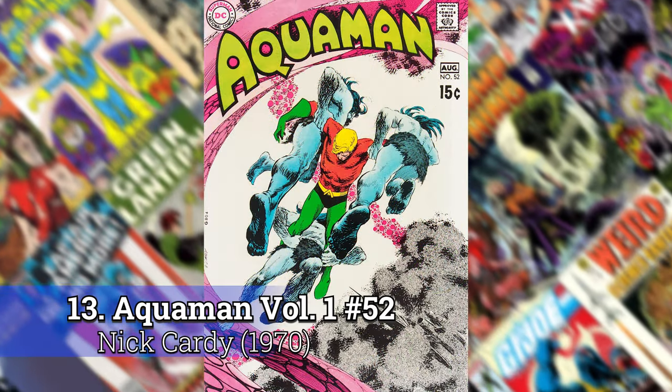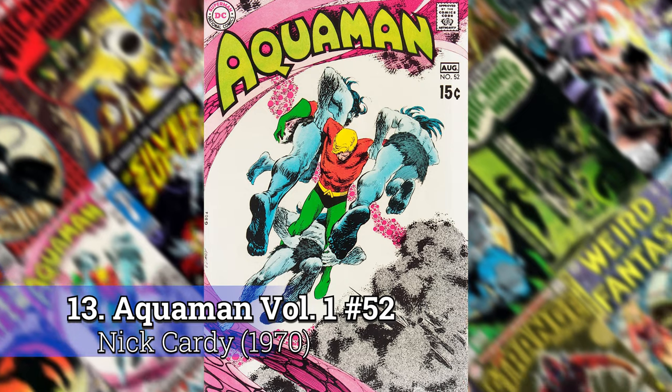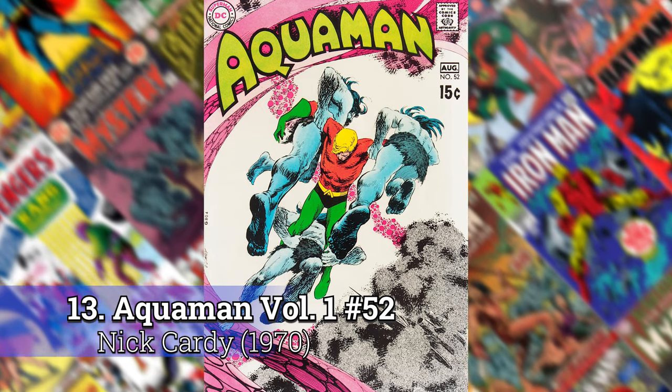Number 13: Aquaman 52 by Nick Cardy. There's actually a quick little run in there — Neil Adams does the backup art in these, but Nick Cardy does all of these great covers of the Aquaman series. I think it's from 50 to 52.